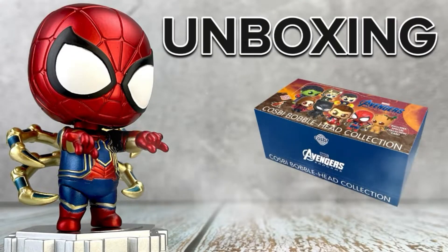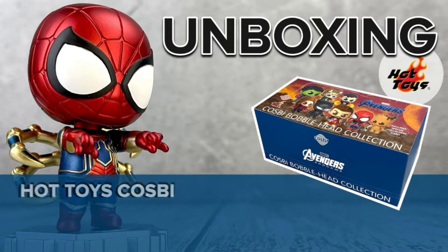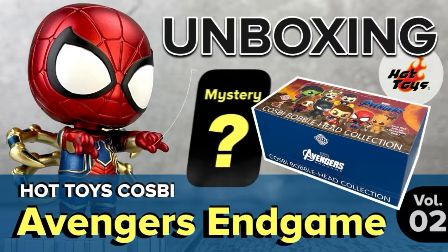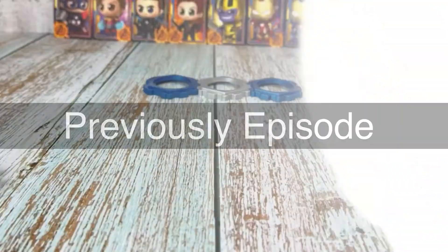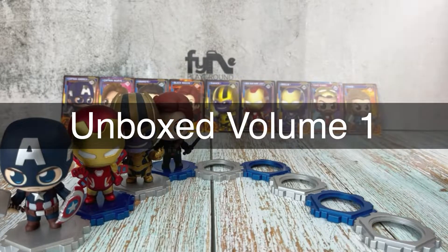Unboxing Hot Toys Cosby Avengers Endgame Barblehead Collection Volume 2. Previously we have unboxed Volume 1 — watch it at the end of this video.